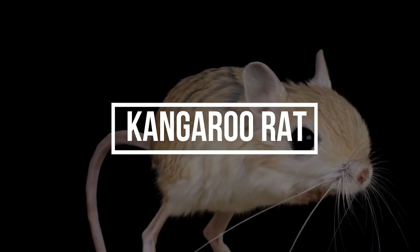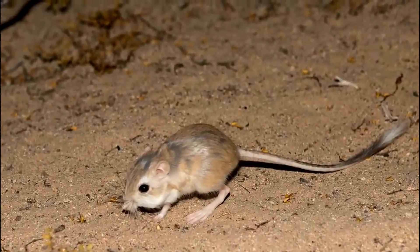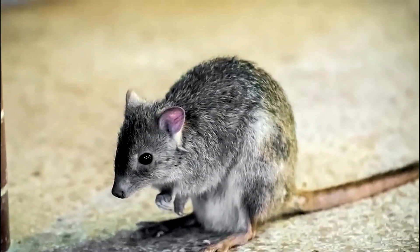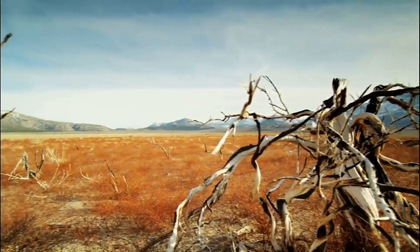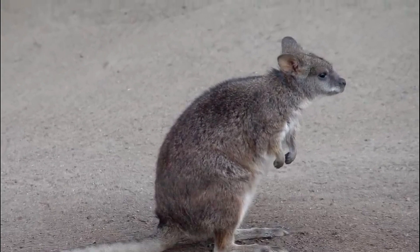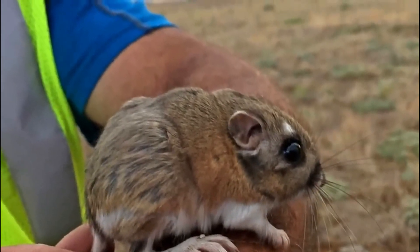Number 2: Kangaroo Rat. The kangaroo rat is a desert-dwelling rodent known for its remarkable adaptations to survive in arid environments. Its most striking feature is its ability to thrive without drinking water — kangaroo rats obtain most of their hydration from the seeds they consume and produce extremely concentrated urine to conserve water. They have large hind legs and can leap great distances, similar to kangaroos, to escape predators and minimize energy expenditure. Furthermore, kangaroo rats possess specialized cheek patches for storing food, allowing them to forage efficiently and stockpile seeds for lean times.